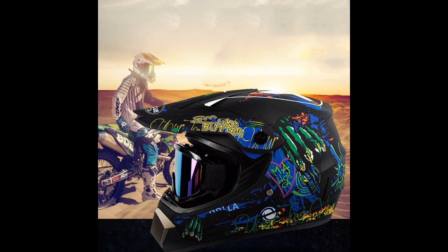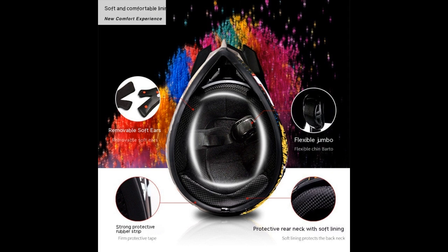This helmet features a sleek and aerodynamic design, perfect for cross-country racing. It is made with durable materials to provide maximum protection for the rider.